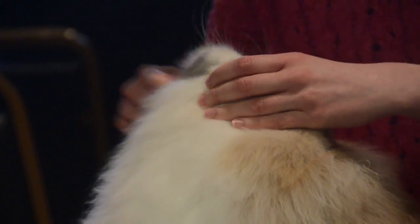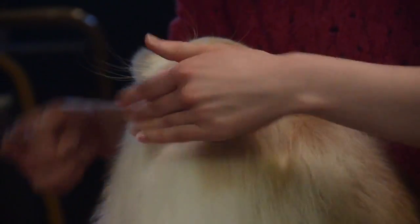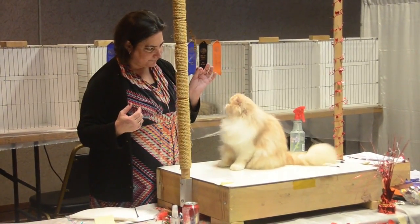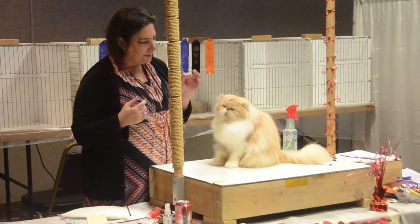There's ten rings, five being on Saturday and five on Sunday. So there really are five separate shows going on at the same time. Each judge picks their own particular favorite, not necessarily what the other judge will pick.